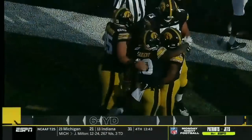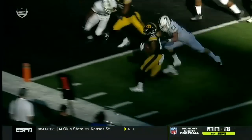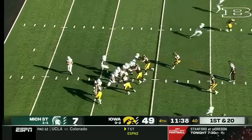Sergeant sneaks it inside the pylon on the edge. Watch Larry Jackson gain the edge then turn back — Brandon Smith gets in the blocks. Goodson doesn't even have anyone to really block as Sergeant finds the front pylon. Working hard, playing the right way — passion and execution.